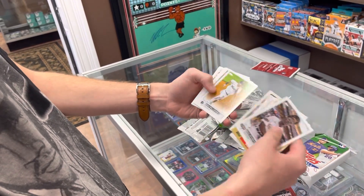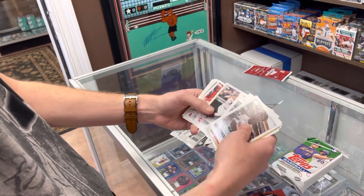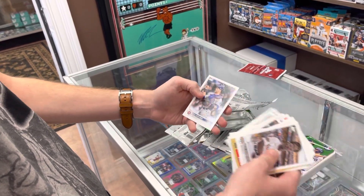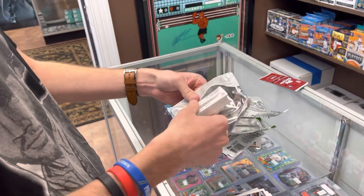Franco. Hunter Green debut, Stephen Kwan base, and Kevin Smith. Nice pack there — let's end it with one more pack, see if we can get anything else.